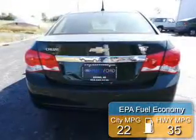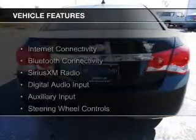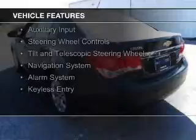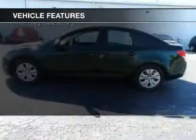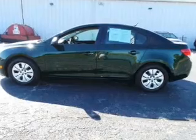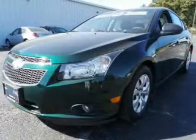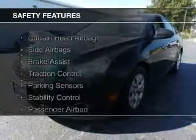Great fuel efficiency saves you money by requiring fewer trips to the gas station. The features include internet connectivity, Bluetooth connectivity, Sirius XM satellite radio, digital audio input, and auxiliary input, steering wheel controls, a tilt and telescopic steering wheel, a navigation system, an alarm system, and keyless entry.